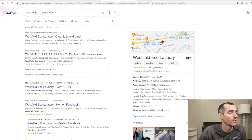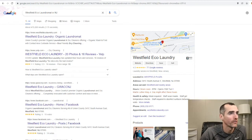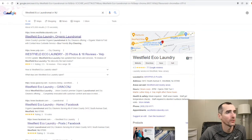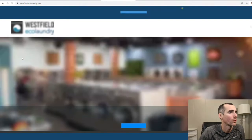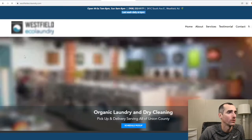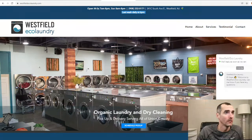Just typed in their name in Google — looks like they got a 4.5 on Google reviews. We'll check that out later. 2.5 on Yelp and a 5-star on Facebook. But let's check out their website and see what it's all about. Alright, this place looks pretty cool.